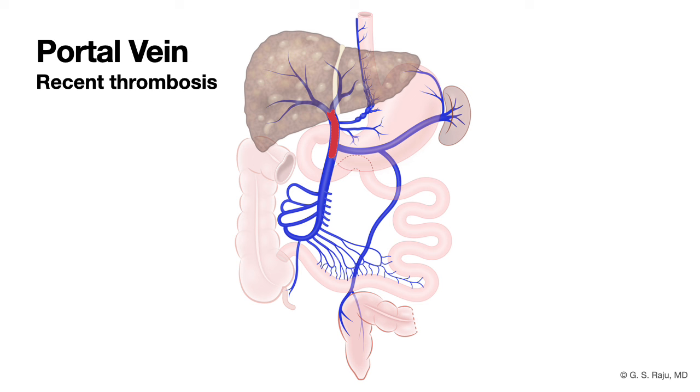How do you diagnose portal vein thrombosis? It is typically by using an abdominal ultrasound with Doppler. Whenever you see portal vein thrombosis, it is important to figure out whether it is a bland thrombus or a tumor thrombus, because patients with cirrhosis are at risk for hepatocellular cancer, which can invade the portal vein and cause a tumor thrombus.